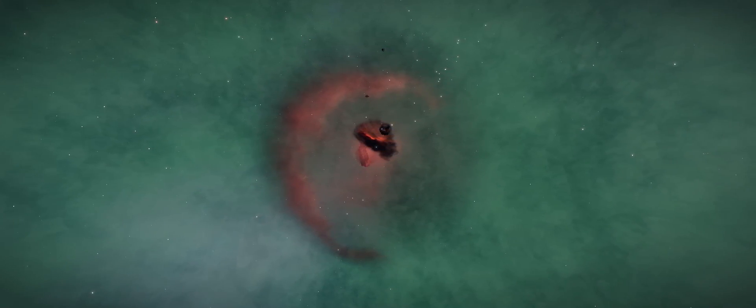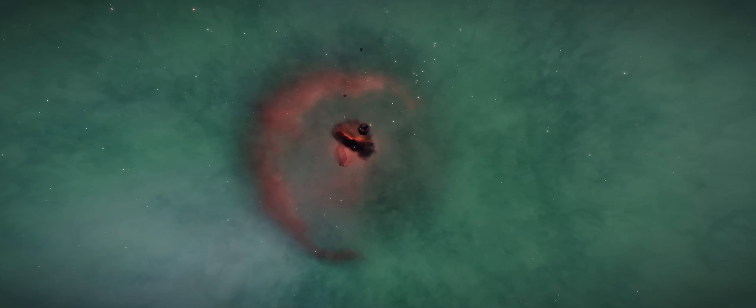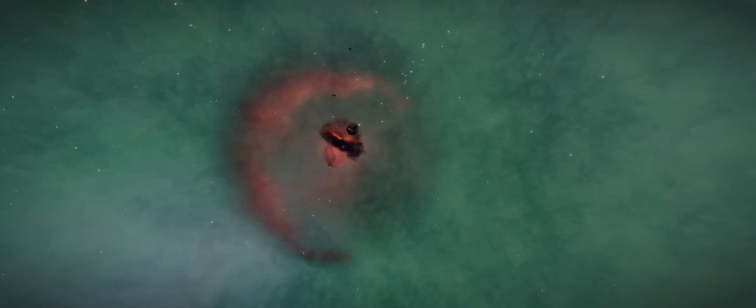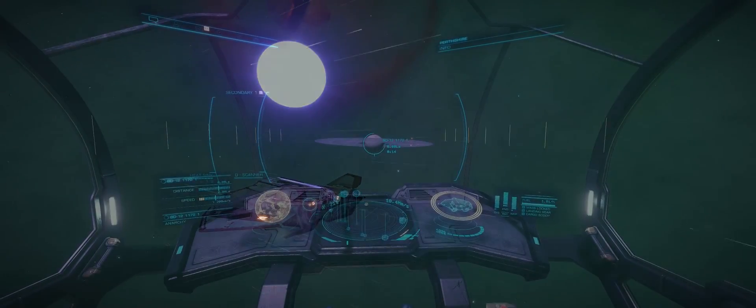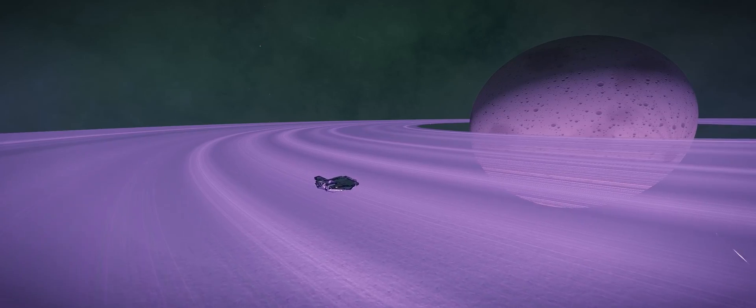Now what makes this particular location so interesting to me is the somewhat rare colours of the nebula itself. As you can see here, a stunning green. And because Barnard's Loop and the neighbouring nebula are also so close, that gives for some fantastic backdrops.